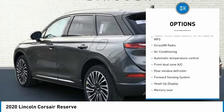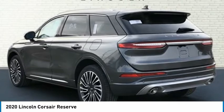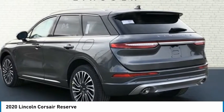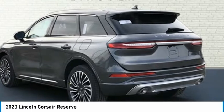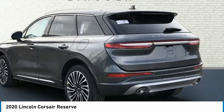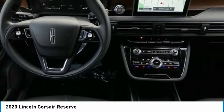Ebony with premium leather-heated comfort seats. Appearance Package, AppLink/Apple CarPlay and Android Auto, Elements Package, Equipment Group 201A, Head-Up Display, Lincoln Co-Pilot 360 Plus Package, Rear Removable Package Tray, Sirius XM Radio, Technology Package.